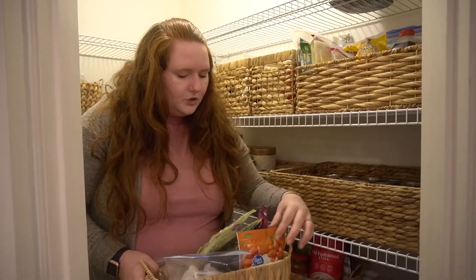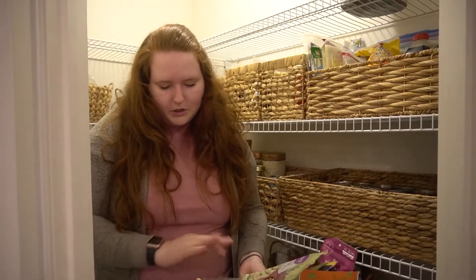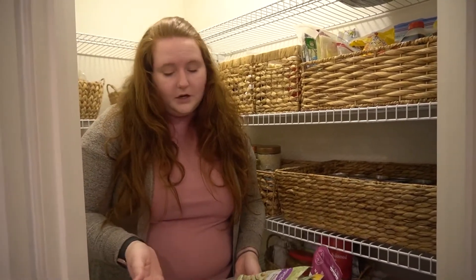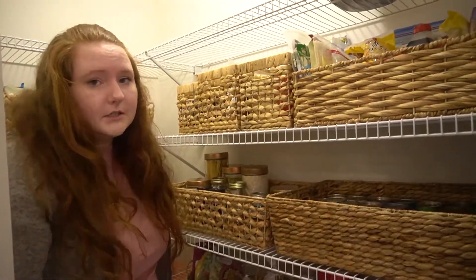I have some goji berries, dates, raw cashews, just some dried fruit, and then also some decaf black tea for sweet tea because it's the South. I don't drink it, but my husband does.